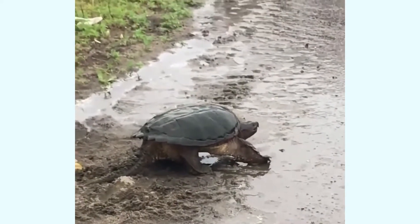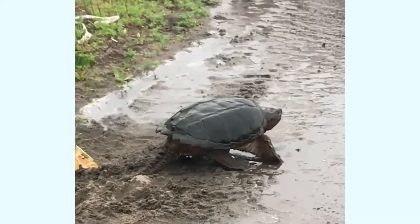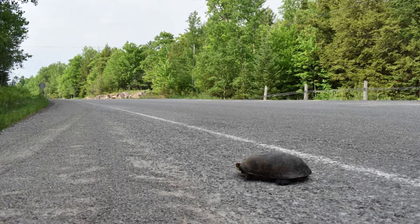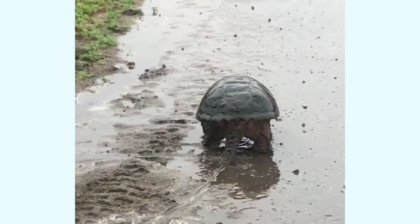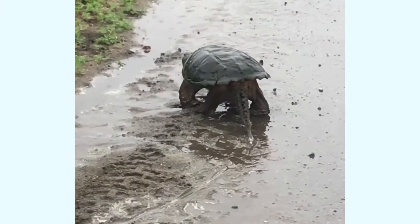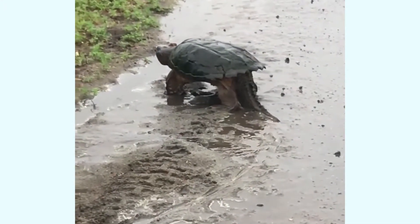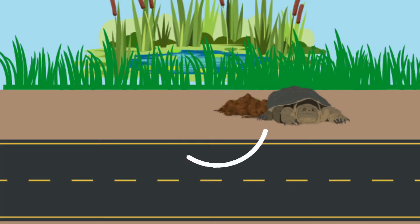After nesting, turtles are exhausted. During the month of June, we need to pay attention to road shoulders for big rocks that are near grassy edges. When females are finished nesting, they venture onto the road, but not to cross — instead, they are simply doing a long, slow u-turn back to the water behind them. Therefore, if you stop to help a turtle in June and she is wobbly and weak, or if you notice a discolored patch of soil that could be a fresh nest, instead of helping her across the road, help her back towards the wetland.